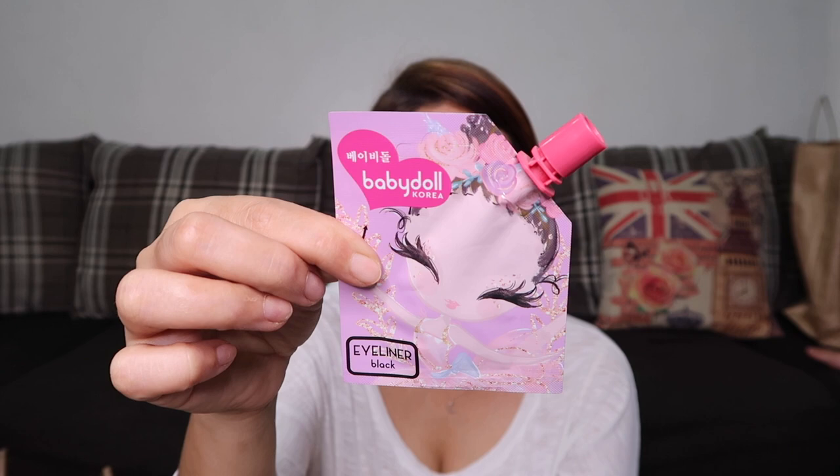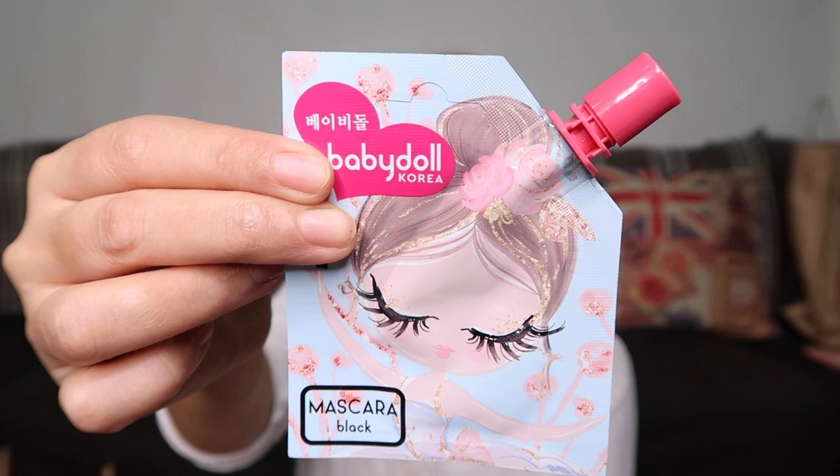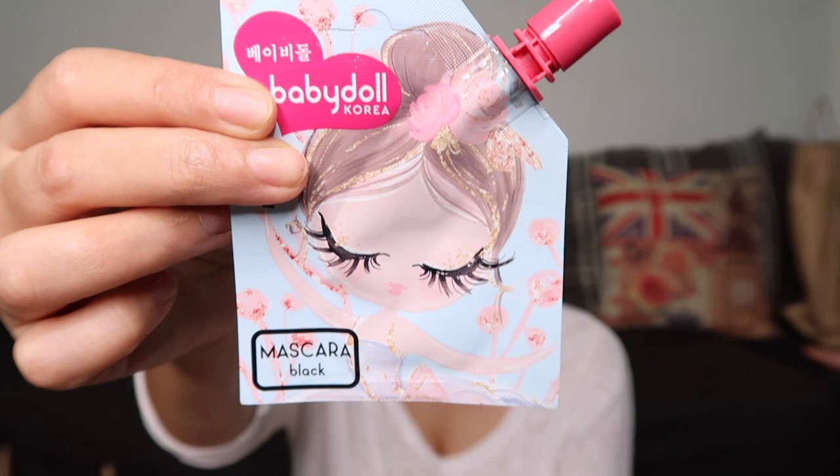Next is the Baby Doll Korea makeup line — they have different makeup products in pouch format, which is very travel friendly. They have an eyeliner in a pouch, a lip and cheek product, and a volume and curl mascara in black — all in pouches. These cost 99 pesos each. I'll make a separate video for these too.